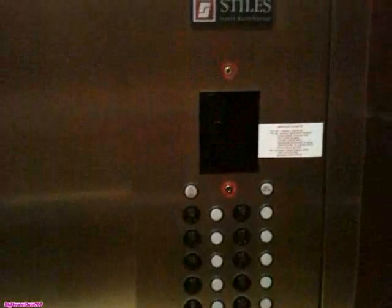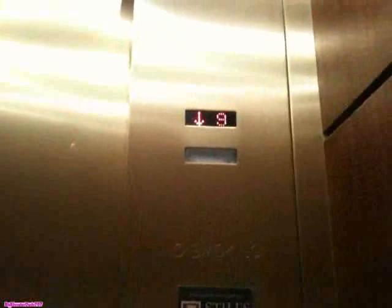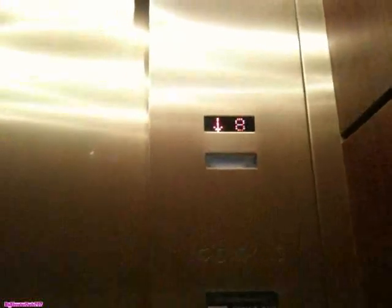Here are the fixtures. There's a card key reader. Nice tall doors. And that's it. Thank you.